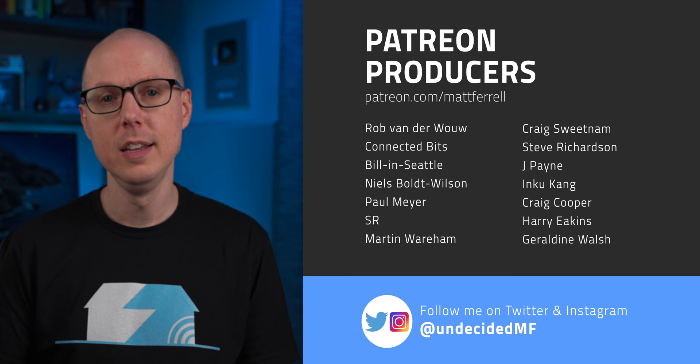Jump into the comments and let me know what you think, and if there's anything I missed on SMRs. If you liked this video, be sure to check out one of the ones linked here, and subscribe and hit that notification bell if you think I've earned it. Thanks so much for watching — I'll see you in the next one.